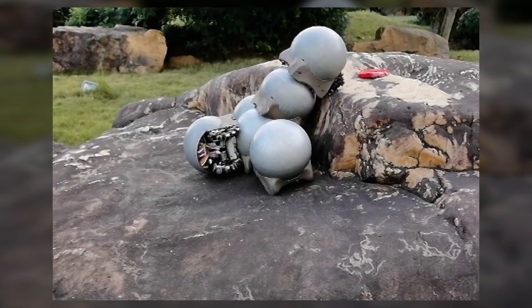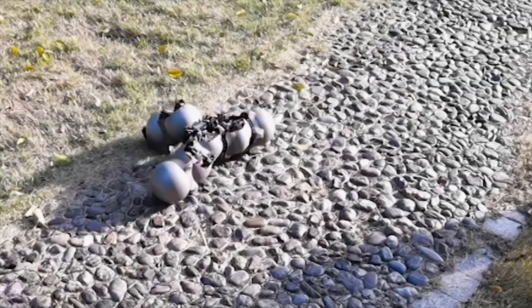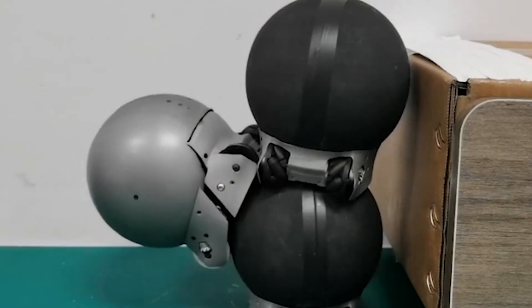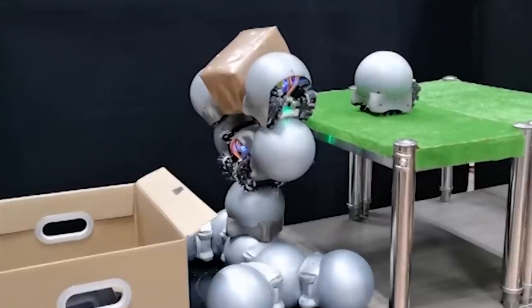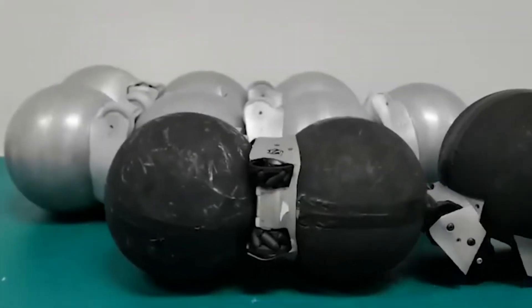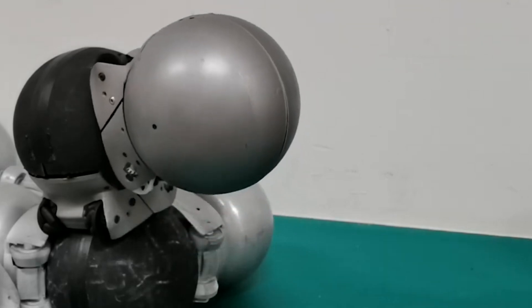Additionally, the robots use magnets to help them climb and stay in place. What's remarkable about these robots is their ability to work together autonomously. They coordinate their movements and actions, which enhances their efficiency and adaptability. This means they can perform complex tasks and navigate difficult terrain with ease, making them a valuable tool for operations that require a high degree of flexibility and teamwork.